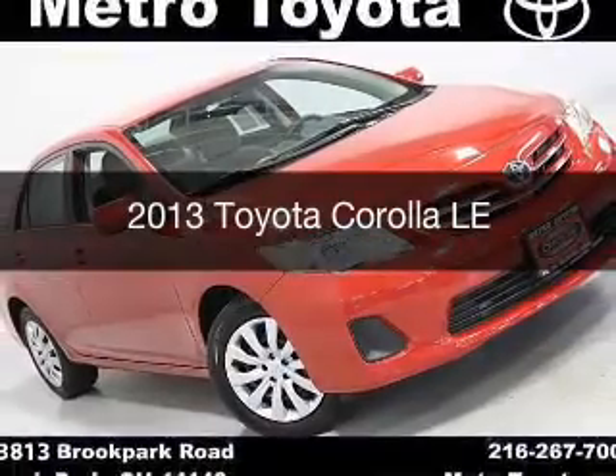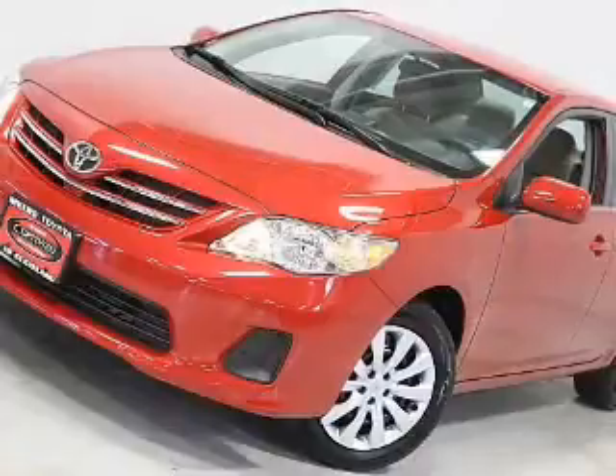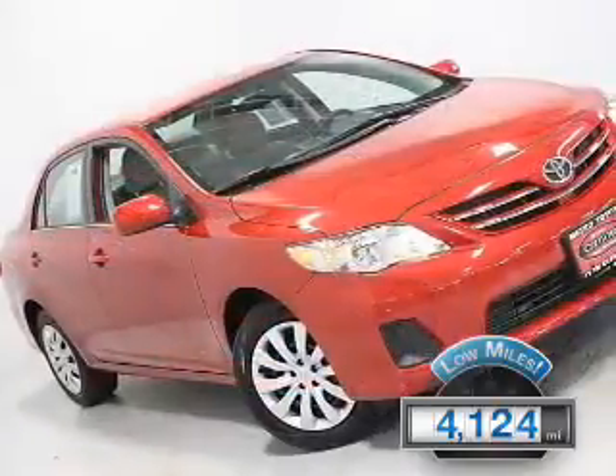This is a used 2013 Toyota Corolla. It's powered by front wheel drive, engine, and an automatic transmission. With fewer than 5,000 miles, this vehicle is like new.